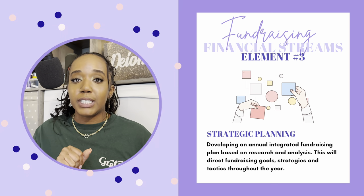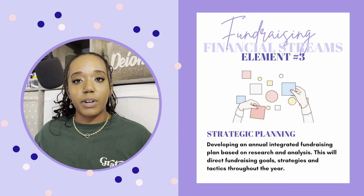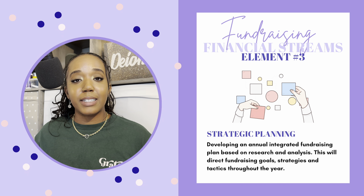Element number three is strategic planning. Developing an annual integrated fundraising plan based on research and analysis. This will direct fundraising goals, strategies, and tactics throughout the year. I'm seeing how much money the organization or business needs to be sustainable, which funds have already been secured, and based on the budget, needs, and goals, I create a fundraising plan that takes those things into consideration — strategizing how to find the right opportunities to apply to and aligning my research with that strategic plan.